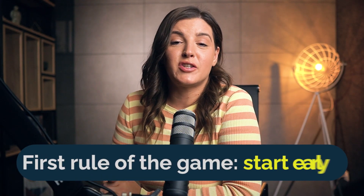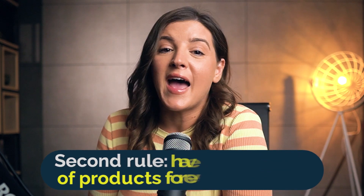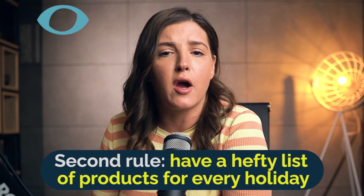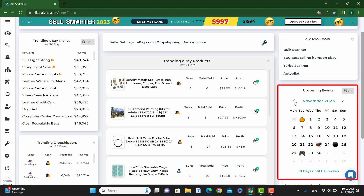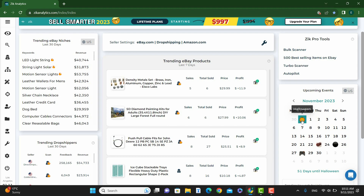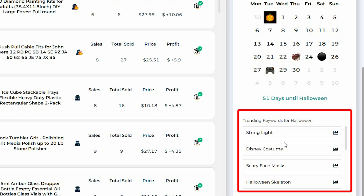First rule of the game: start early — like three months early, maybe more. Why? Less competition, top search results, and you are the early bird catching that worm. Early listings mean early sales. Second rule: have a hefty list of products for every holiday. Zeke's got a ton of product ideas — let's check them out. On Zeke's event calendar, click on the Halloween pumpkin icon and below you'll have the top selling items from each previous year to give you a start on your product search for the upcoming holiday.